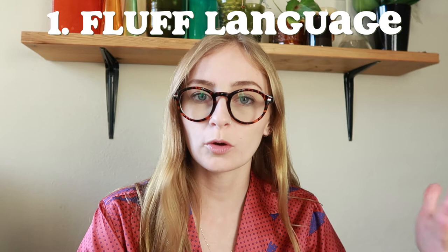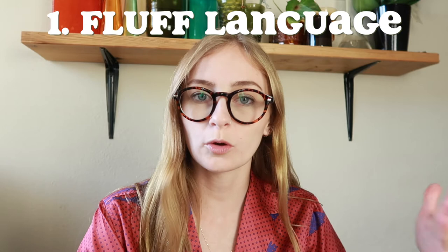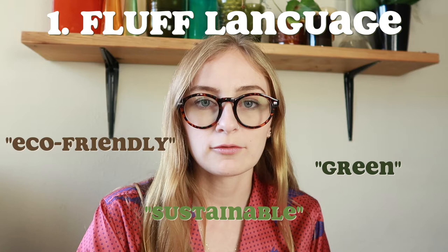Now I'm going to go over 10 signs of greenwashing. Number one is fluff language — words or terms with no clear meaning, like eco-friendly, green, or sustainable, being used when they don't have any actual meaning or action behind them. They're just fluff words used to make a company sound better than they are.